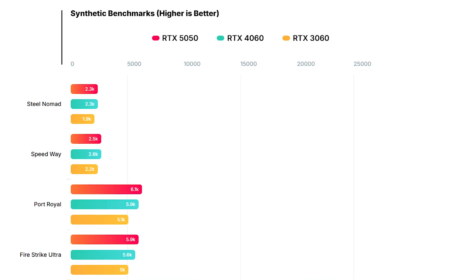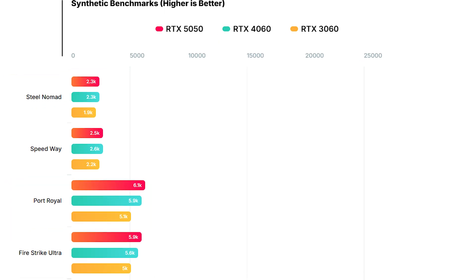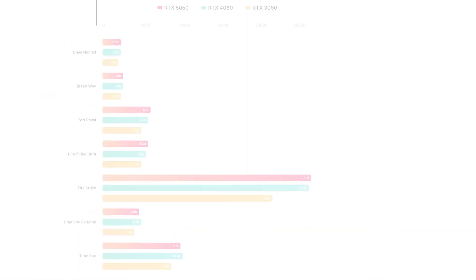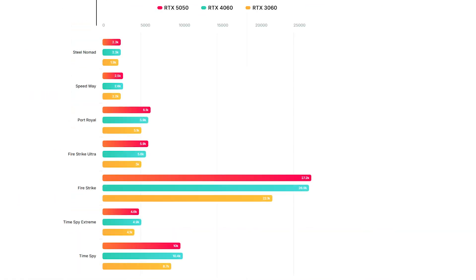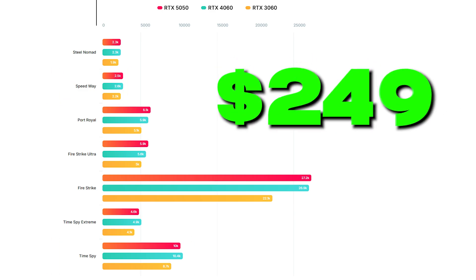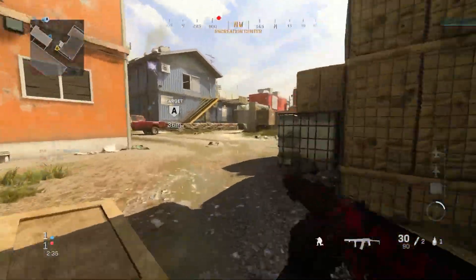The RTX 5050 holds its own — it actually matches or even slightly beats the RTX 4060 in some tests like Steel Nomad, Port Royal, and FireStrike. It lags just a bit behind in tests like Speedway and Time Spy, but overall not bad for a $249 GPU. Now let's talk gaming, and this is where it gets interesting.